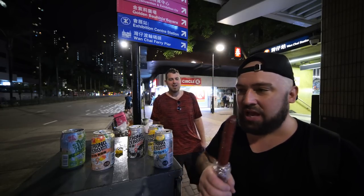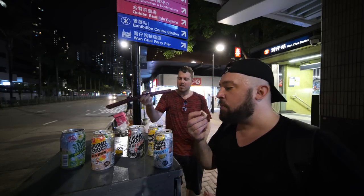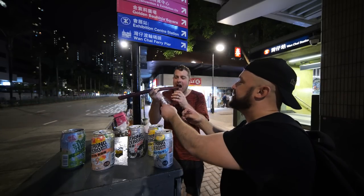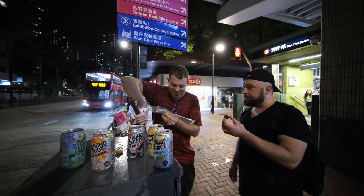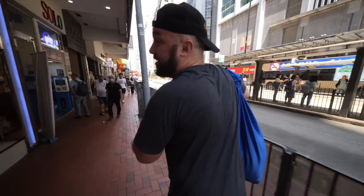Now trying the giant sausage — there's a casing on it. It tastes really good. Someone points out we should have cooked it, but it's fine as is.